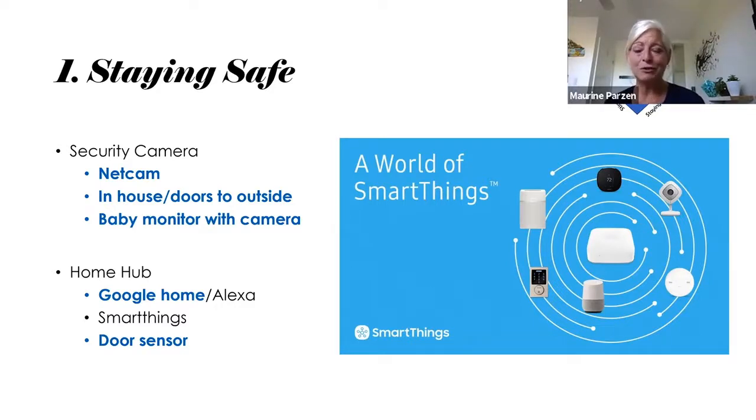There are things like Nest Cam — security cameras for inside or outside. We started using that when the kids would come home after school while we were at work. I didn't feel comfortable not knowing what was going on, so we put in these cameras that allowed us to talk to the children when they got home. Last year we put one of these cameras into my mother-in-law's home, so when she goes grocery shopping she can check on my father-in-law. A baby monitor with camera is another super easy device for upstairs-downstairs situations.